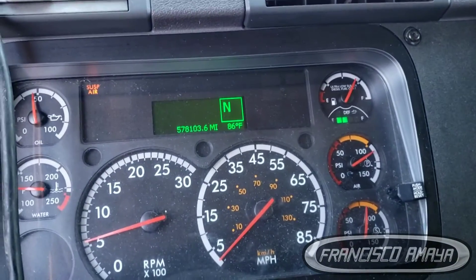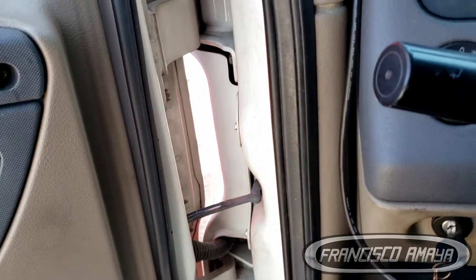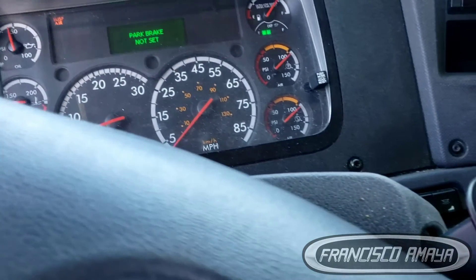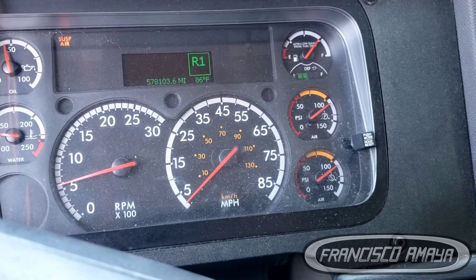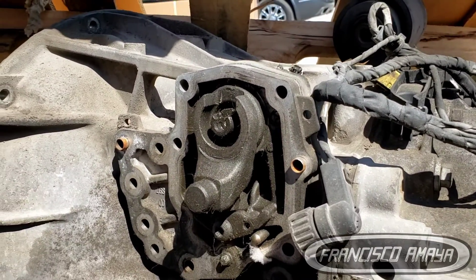I'm going to apply drive, but the gear never goes in. You can hear the transmission working, but it never engages. I'll put it in neutral and try again — you can hear it working but nothing happens. However, if I go to reverse, the gear goes in.